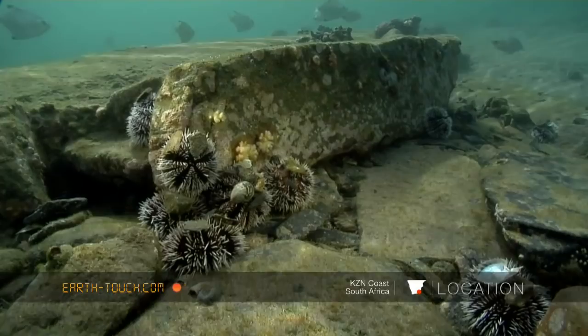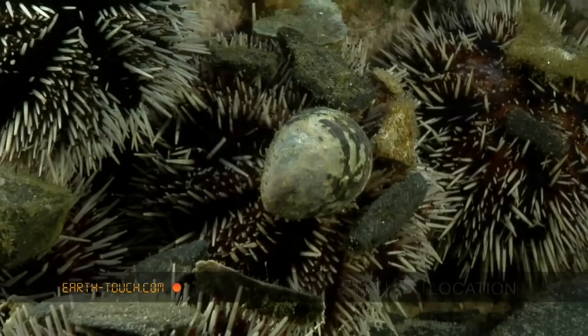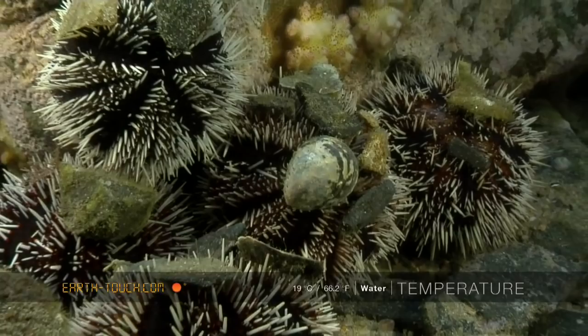These guys collect basically junk from the bottom of the rock pools — spent shells, razor clams — and actually hold these onto their bodies with their tube feet.